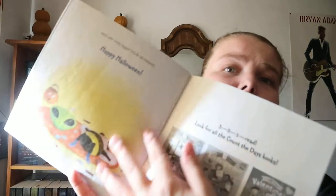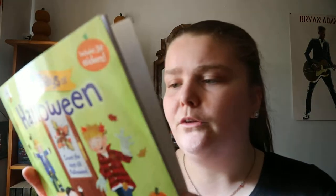The 12 Days of Halloween - count the days till Halloween - includes 30 stickers. Since this is my library's copy, I'm assuming they just ripped the stickers out so nobody could really have them.